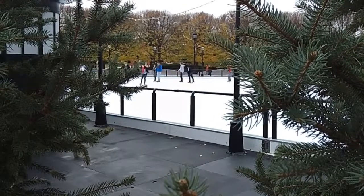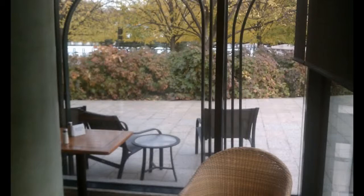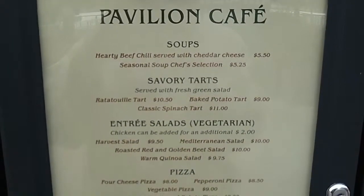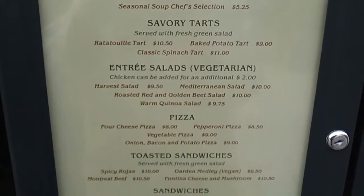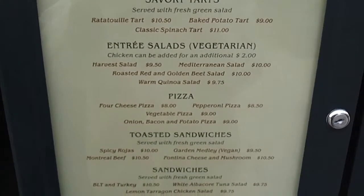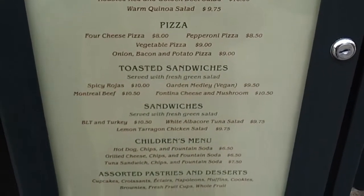If skating leaves you with an appetite, you can find refreshments in the Pavilion Cafe. The cafe is a lovely spot to take a break and offers quite a variety of light fare. Child-friendly options are included as well, keeping the whole family happy.